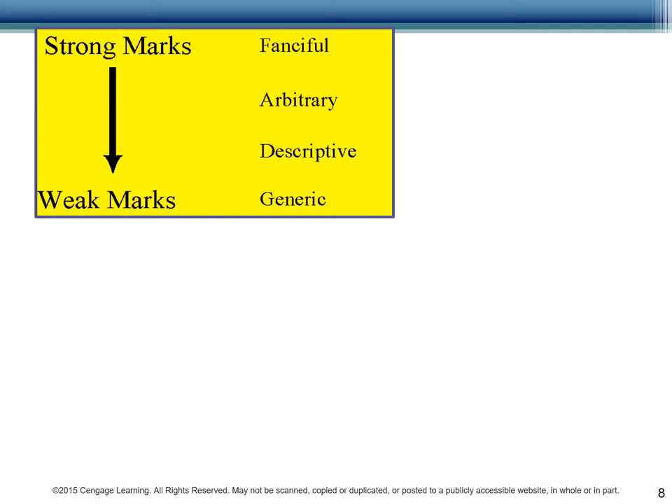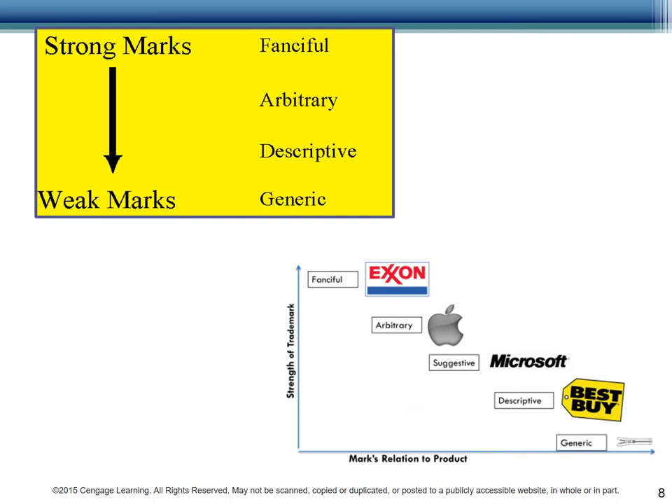Organizations are recommended to adopt strong marks where possible. Strong marks are fanciful and aren't necessarily associated with a product or services. Weak marks are more generic and you don't know exactly what you're getting. For instance, Exxon is a fanciful name for a gas company — it's not something generic and it's a made-up word. In contrast, Best Buy is fairly generic and Microsoft is a combination of microcomputers and software. The more generic, the less protection your mark has.